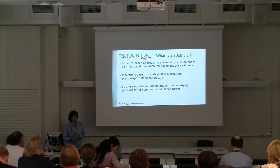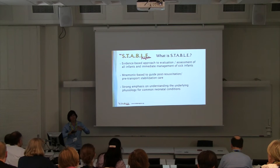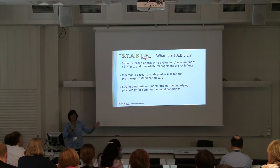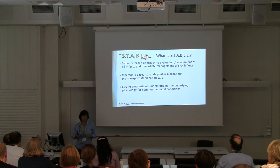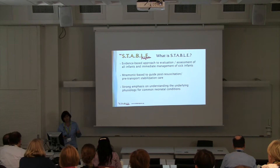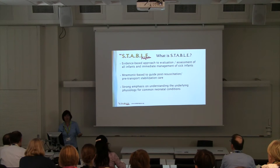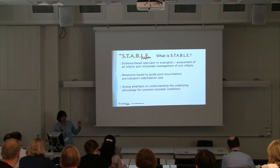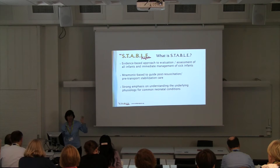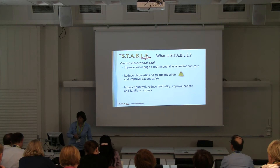STABLE is an evidence-based approach to the evaluation and assessment of all infants and the immediate management of sick infants. It helps people understand how the baby looks, whether the baby has risk factors, and whether the baby is getting sicker. If the baby is sick, the program guidelines help people understand what they're supposed to do next. It uses a mnemonic to help people learn the material and remember what to do. There's a strong emphasis on understanding the underlying physiology — not just a recipe of 'do this, do this' — but how is the baby preparing for extrauterine life and where will things start to go wrong.